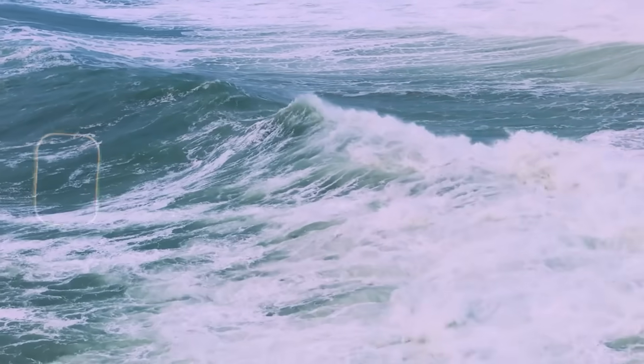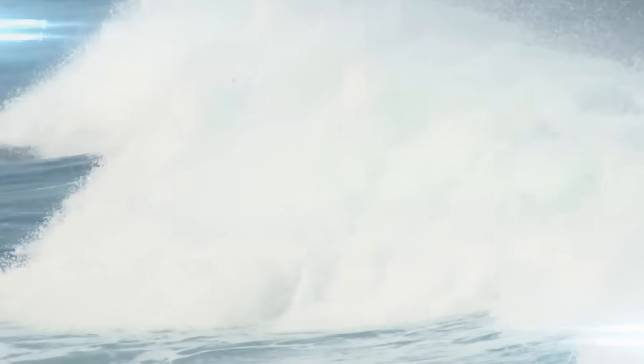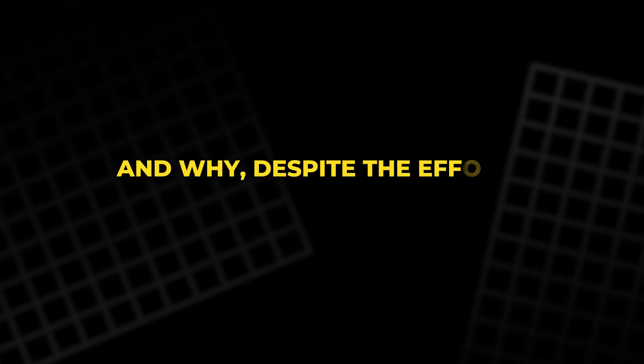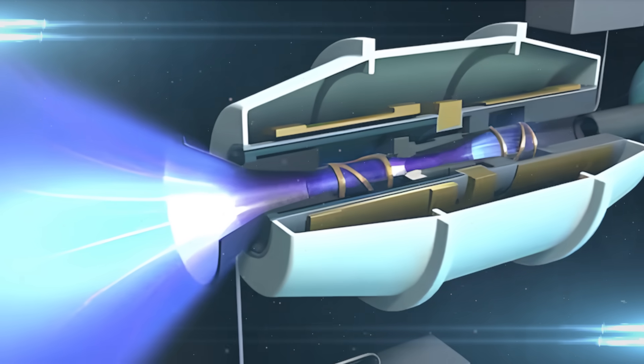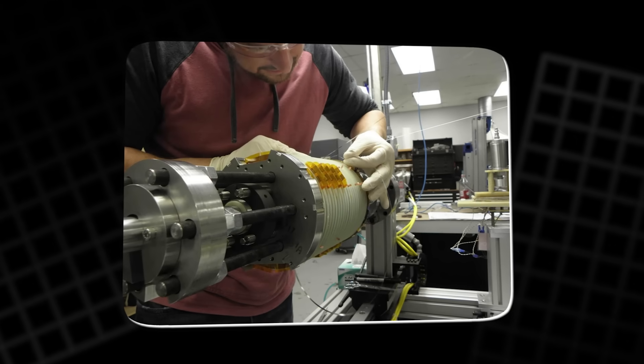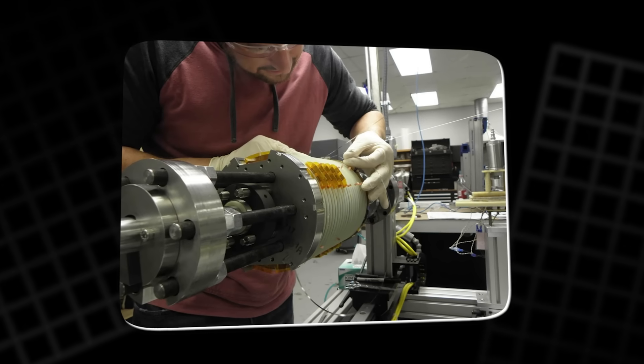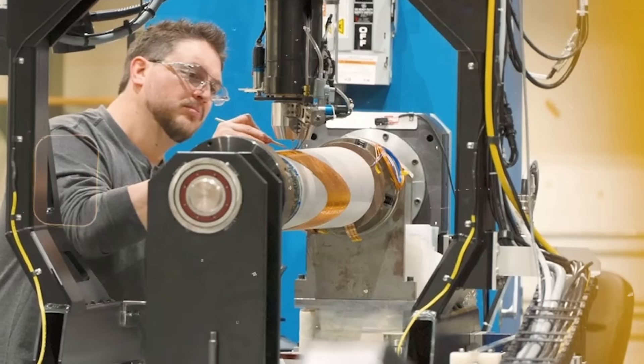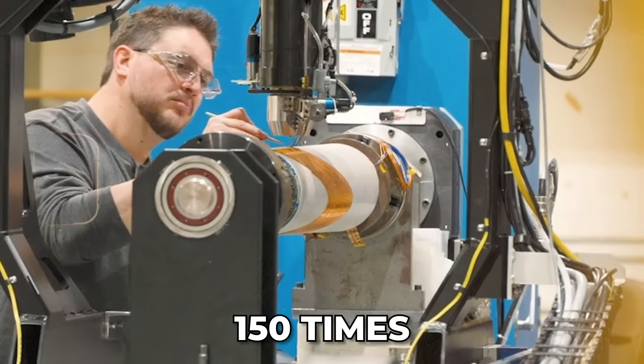Seawater, on the other hand, presents far more difficulty. Its conductivity is much lower, meaning far higher fields and currents are required to generate useful thrust. This is why the Yamato 1 needed such massive superconducting magnets. Today, however, the landscape has changed. High temperature superconductors, or HTS materials, are rewriting the rules. Unlike conventional copper coils, HTS magnets have zero electrical resistance, meaning they can carry currents up to 150 times higher without energy loss.